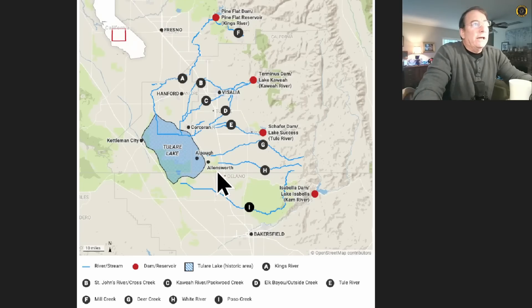Waterways feeding the Tulare Lake include the Kings River up north, St. John's Creek, Cross Creek, the Cahuilla River, Elk Creek, Bayou Outside Creek, the Tule River which comes out of Schaefer Dam from Lake Success, Mill Creek, Deer Creek, White River, and Poso Creek.